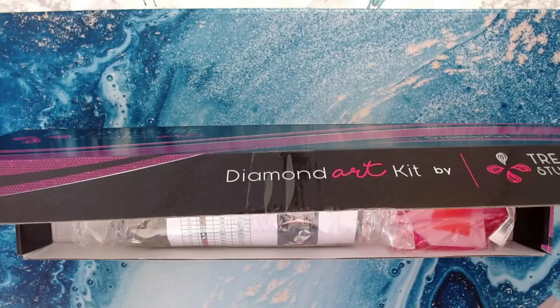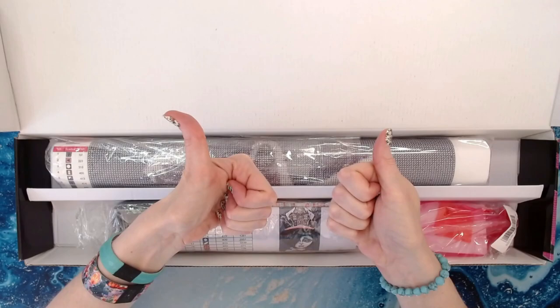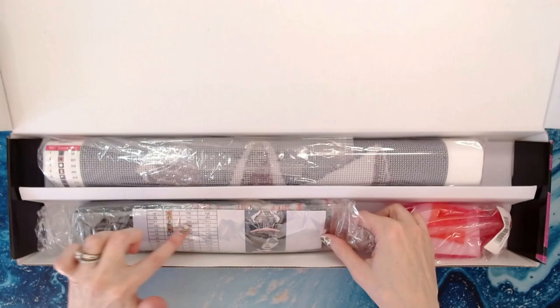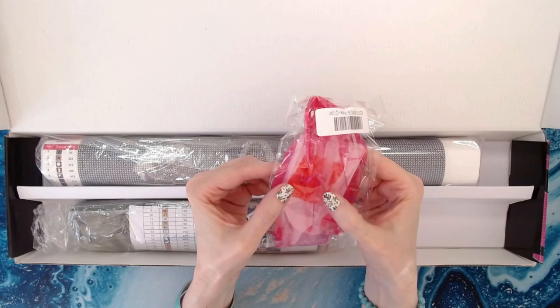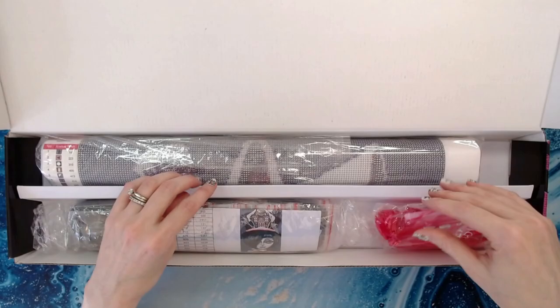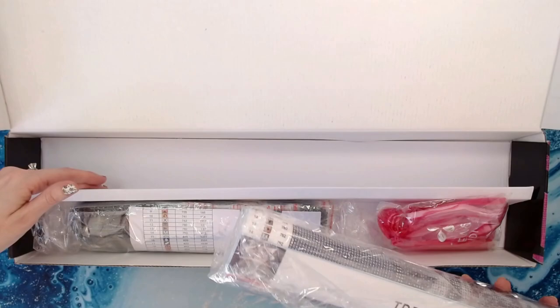On the inside it's separated for you. In the front part you have all your drills, which are pre-bagged with your inventory sheet. Then you have your Treasure Studios Art kit in a pretty pink organza bag with pink tweezers, a tray, a pink squishy, a pen, and big chunks of wax — all protected in plastic. And the diamond painting is in its own plastic on the separate back side of the box.